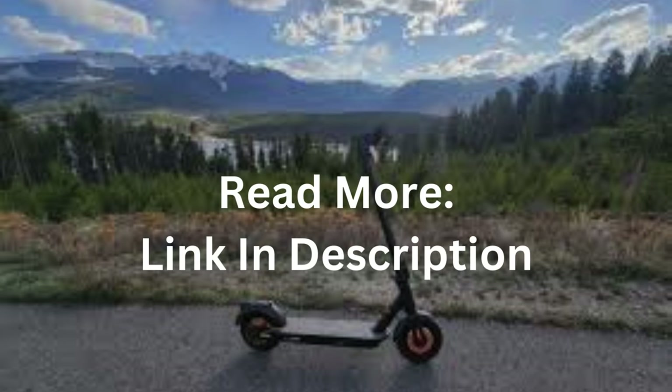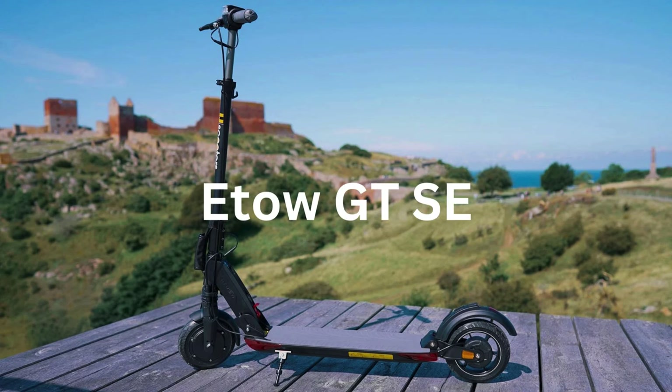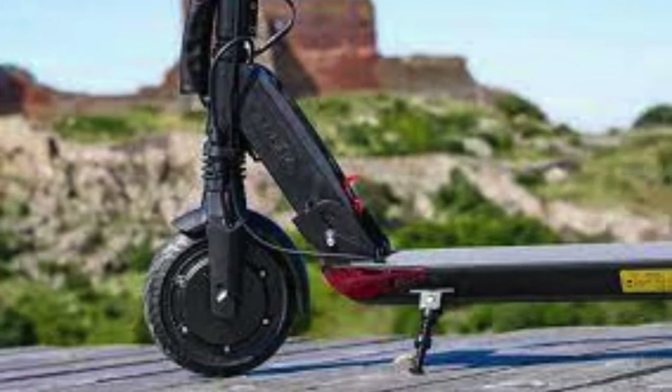The third on the list is the E2 GT SE. Its powerful 500W nominal and 700W peak brushless DC motor suggests readiness to tackle up to 24-degree slopes with ease. Under optimal conditions, this battery delivers an impressive range of up to 31 miles on a single charge at a top speed of 25 miles per hour, and it charges rapidly in just 3 to 4 hours.